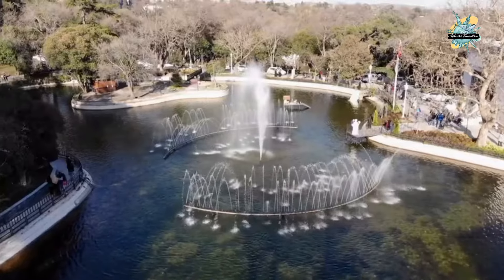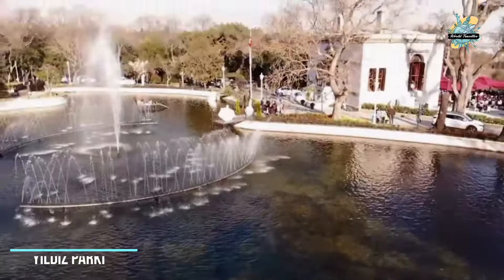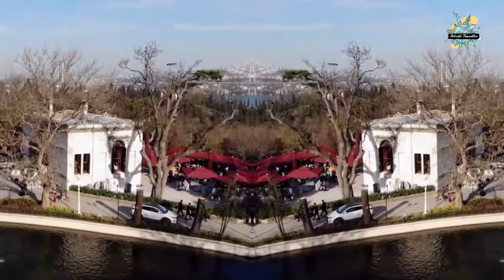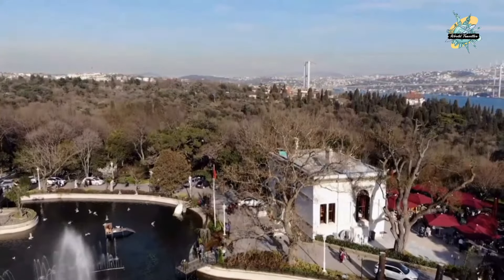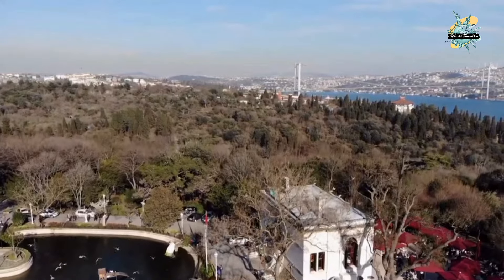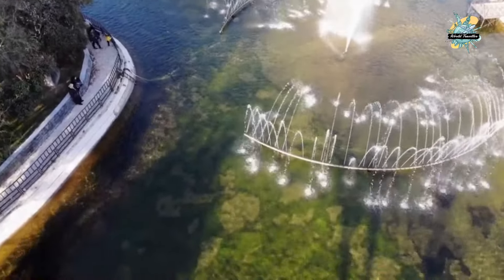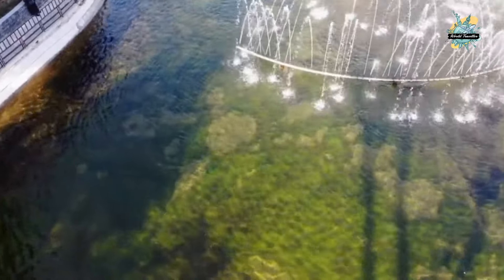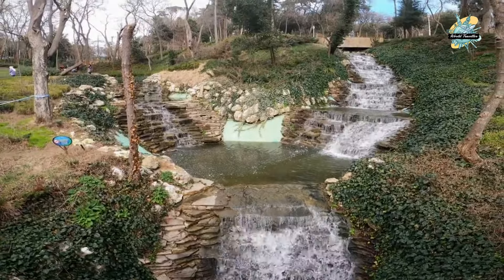After Dolmabahce Palace, we go to Yildiz Park — essentially the outer grove of Yildiz Palace — which has extremely rich vegetation. Walking trails, sitting and resting places, country cafes, and interesting landscaping have been created in the park. The Bosphorus can be watched from here, among century-old trees, water pools, and ponds. It is an extremely important promenade for both city dwellers and visitors.